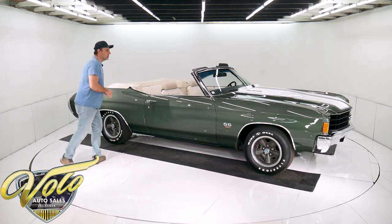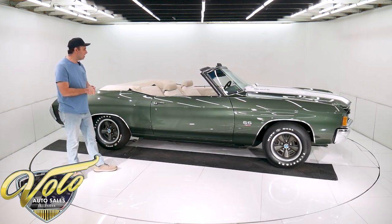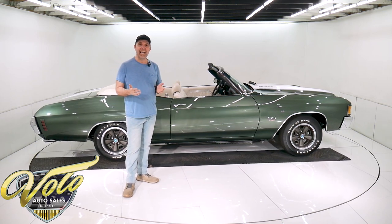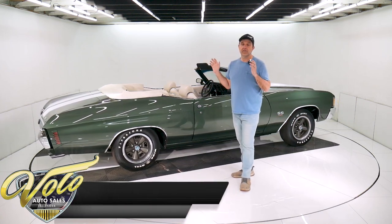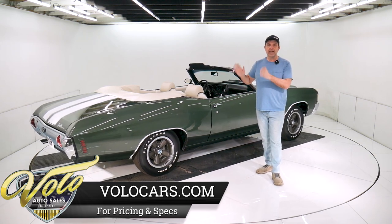Gorgeous colors too — Sequoia green with the white interior. It was born that way, of course. So this car was stored from 1983 till about 2009. That's when the gentleman got the car. He literally says he put all of his heart and soul into restoring this car back to concours factory condition.